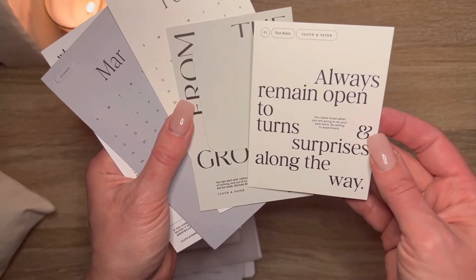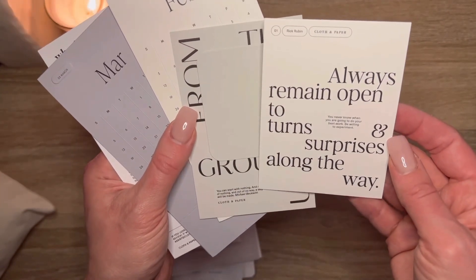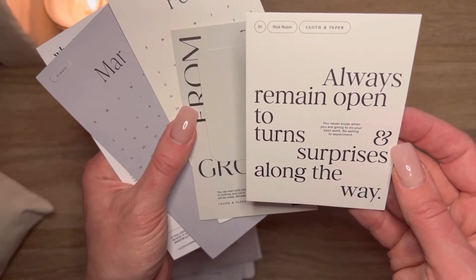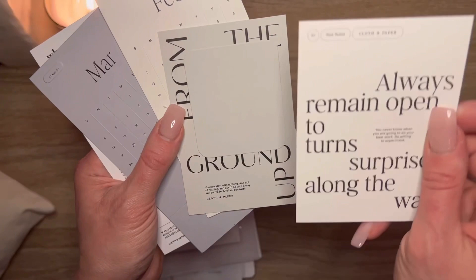'Always remain open to turns and surprises along the way — you never know when you're going to do your best work. Be willing to experiment.' I love that one — really like that.